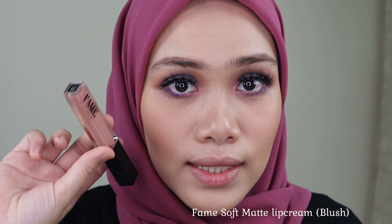Now I'm going to put a new color on my lips, since my eye makeup is pretty bold right now. The color I'm going to choose for my lips is from Fame Cosmetics — this is in the shade Blush. Because the eye makeup is really bold, we need to balance up the whole makeup look.